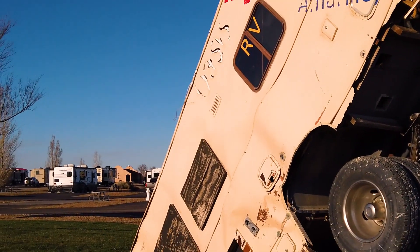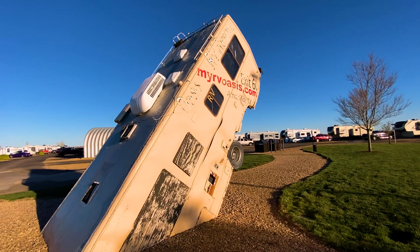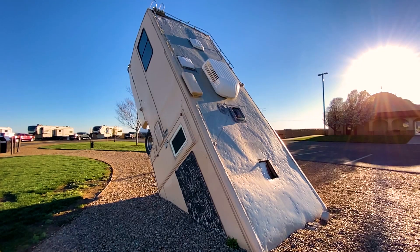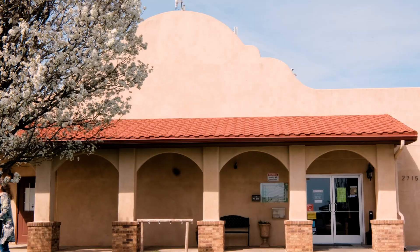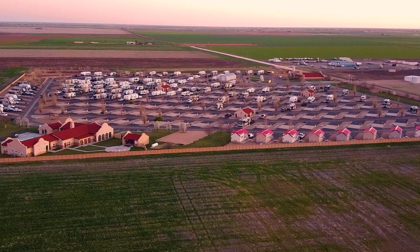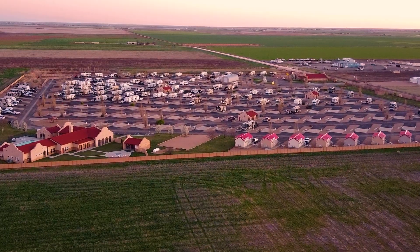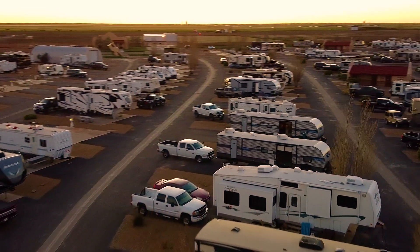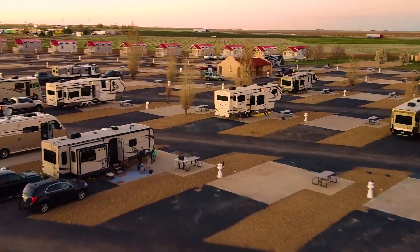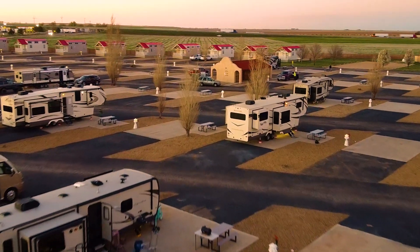We're known for an RV that's in the ground over here. When people pull up they're like, oh yeah, I remember this place because of the RV that's in the ground. I'm Debbie with Oasis RV Resort. We have a little over 180 sites here and all our sites are 75-foot pull-throughs. They're really good space because you have gravel in between each one.